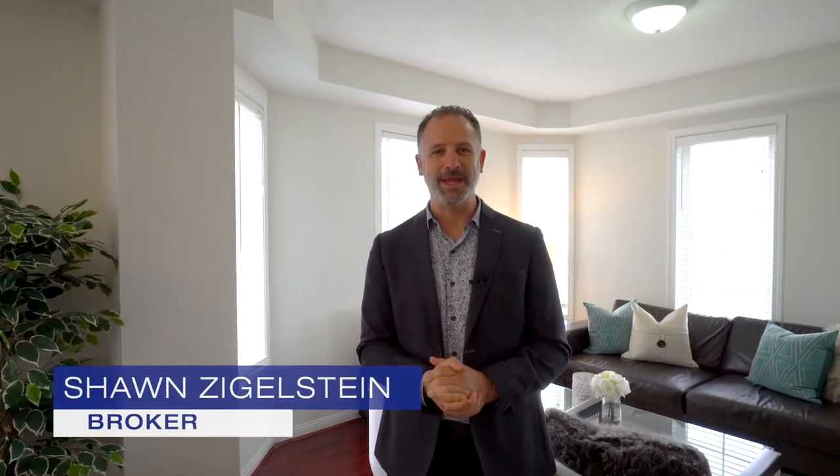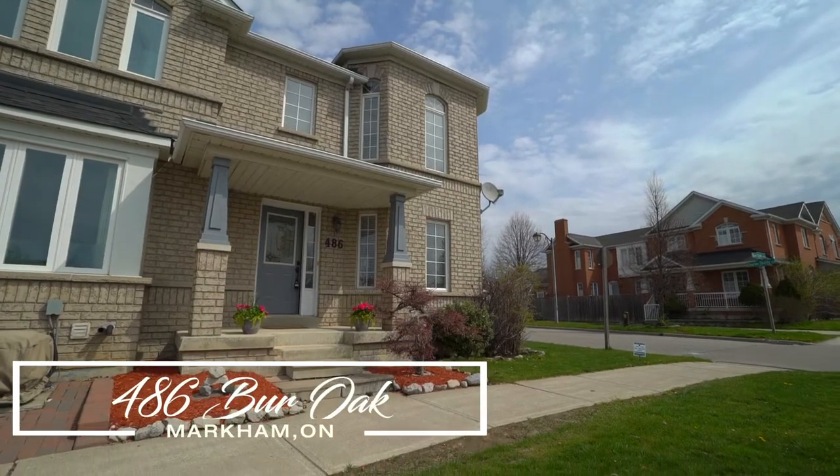Hi there, Sean Zigilstein from Teams Old and Royal LePage, standing inside this beautiful end unit corner townhouse at 486 Bur Oak in Markham. We're right at Bur Oak and McCowan.